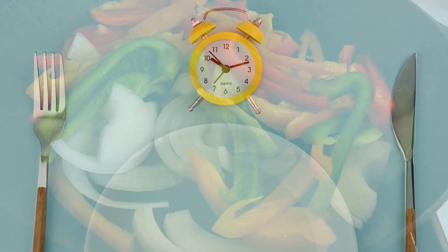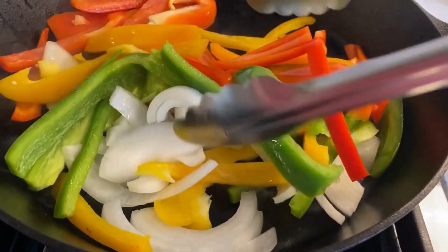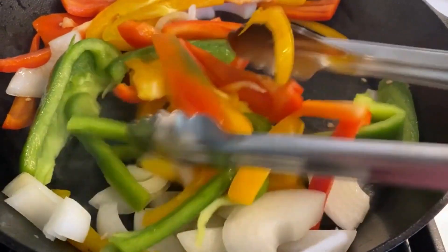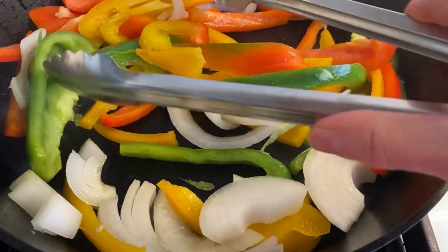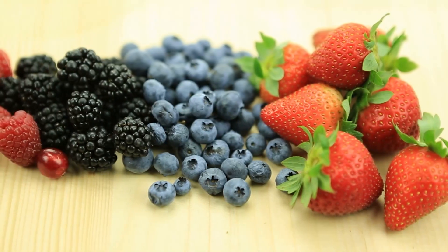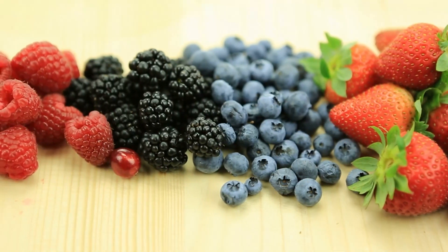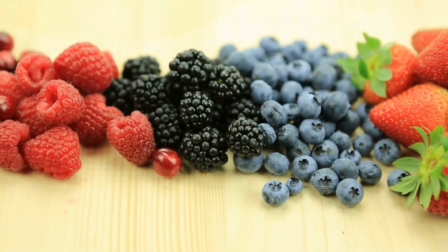Another important thing is increasing your intake of phytonutrients. These are naturally occurring compounds found in plants. The flavonoids found in fruits and vegetables have been shown to have anti-inflammatory and antioxidant properties, which can help to protect against kidney disease. Similarly, compounds like anthocyanins found in berries may also help to reduce inflammation and improve insulin sensitivity, which can help to prevent the development of diabetes. Most plant foods also have magnesium, vitamin C, and potassium, which are also very important for kidney health.